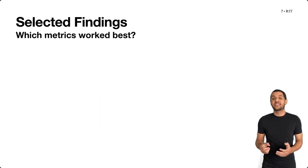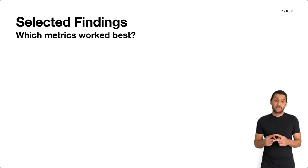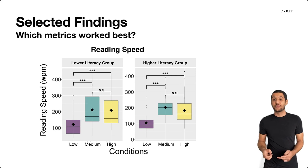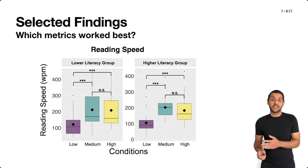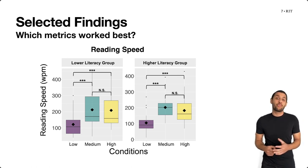We investigated several metrics in our study, but I will present the results from the best two. First, participants' reading speed was able to distinguish the low fluency condition from the medium and high fluency conditions with participants in both literacy groups, and reading speed was significantly higher in the higher fluency conditions. This contrasts with our prior methodological work on evaluating text simplicity, where reading speed was not able to distinguish that characteristic.